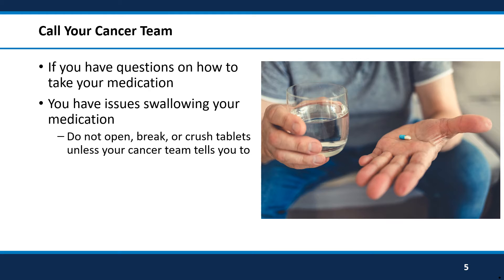You should never open capsules, break or crush tablets, or chew your medicine unless your cancer team tells you to. If you have any issues swallowing your medication, let your cancer team know.